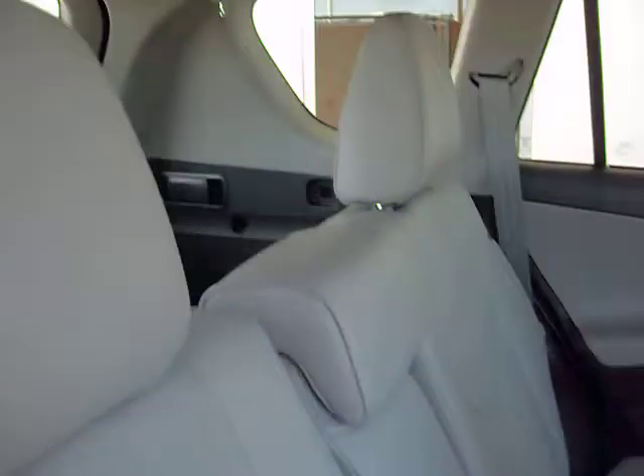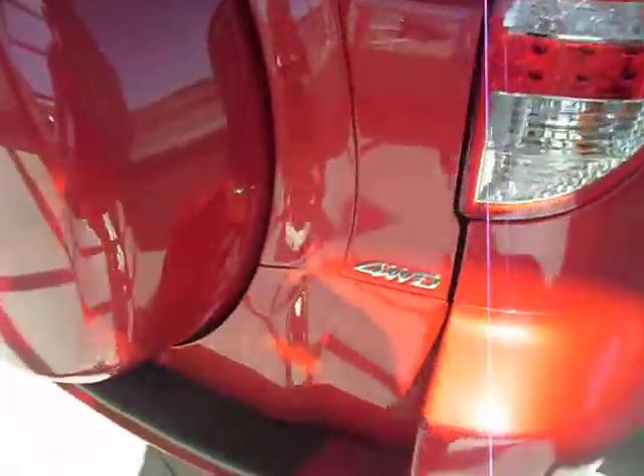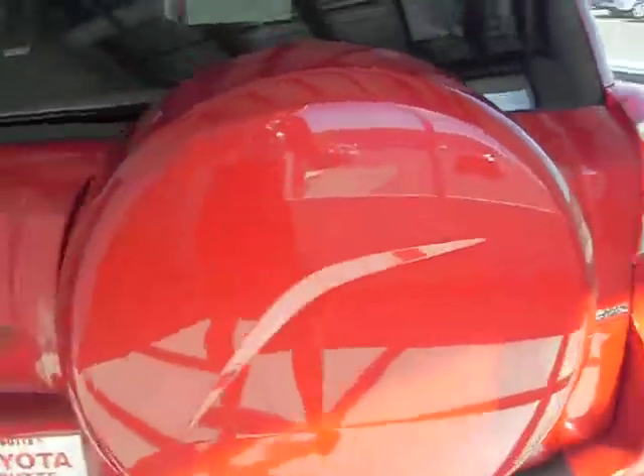It also has upgraded leather interior that is gray. It has remote keyless entry. It comes with a full-size spare and a hardcover.